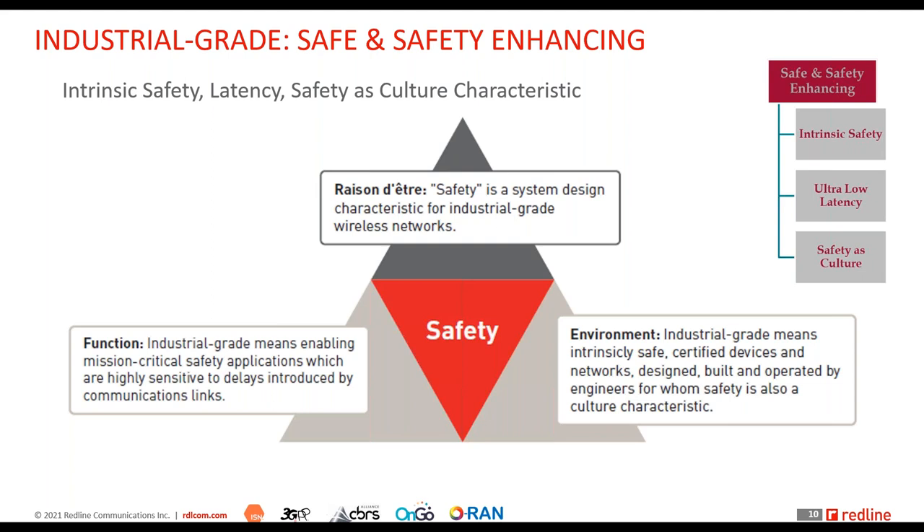Industrial grade means intrinsically safe, certified devices and networks, designed and built by engineers for whom safety is also a cultural characteristic. An IT architect who has never worked in a mine and has traditionally designed networks for IT environments may be prone to ignoring the safety-as-culture aspect of building these networks.